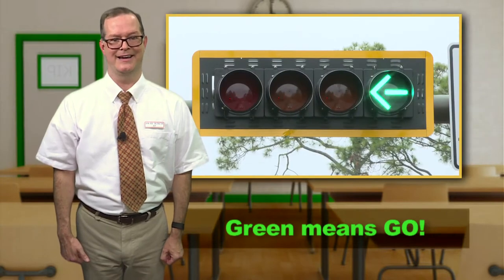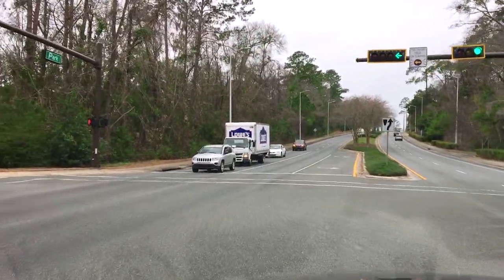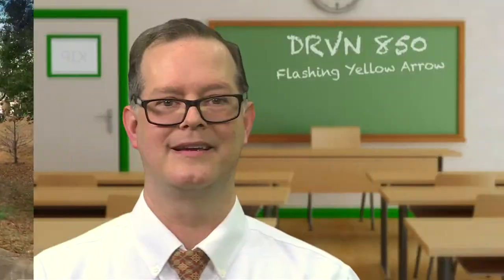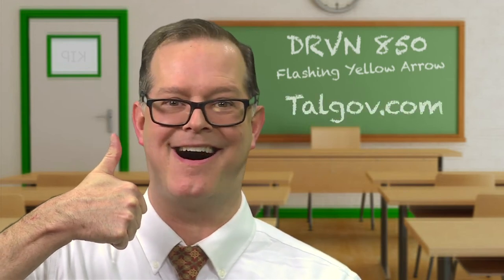And lastly, the green arrow means go. It's safe to proceed and all oncoming traffic has a red light. Therefore, they must yield to you. To learn more about driving in the 850, visit www.talgov.com.